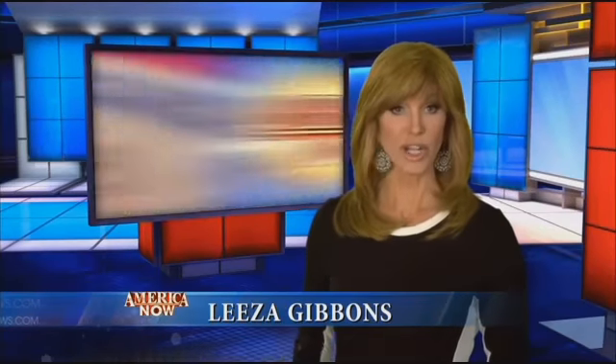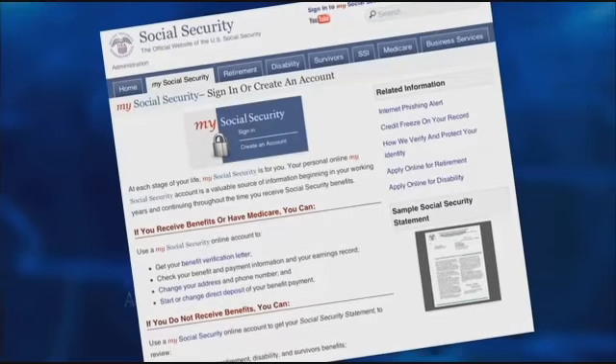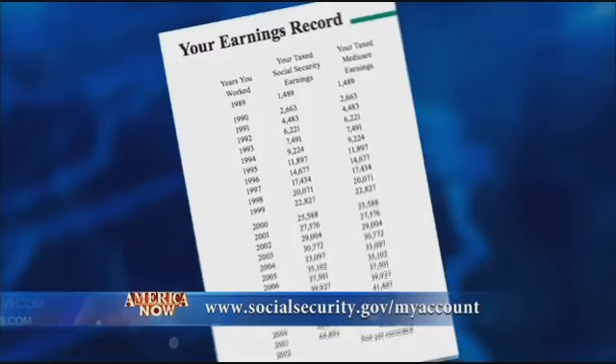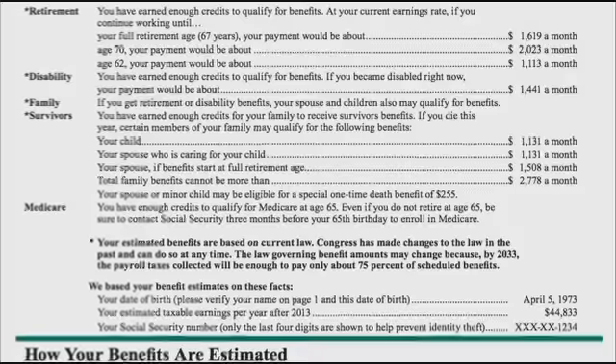The government is now making it easy to check your Social Security statements pretty much anytime you want. And here's why it's smart to take advantage of that convenience. By logging on to socialsecurity.gov/myaccount, you can check out your earnings history and your projected Social Security benefits.